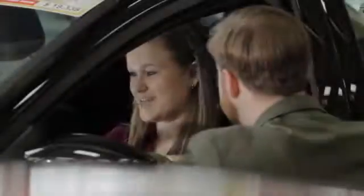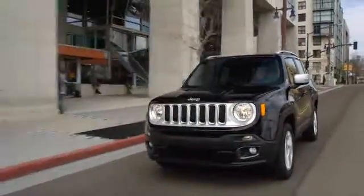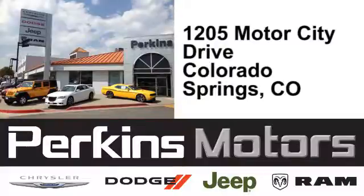The friendly professionals at Perkins Motors are proud to serve the surrounding communities of Denver, Littleton and Pueblo, Colorado. We're conveniently located at 1205 Motor City Drive in Colorado Springs, Colorado. Get started.